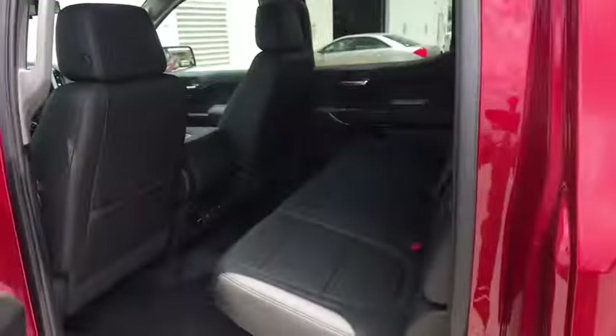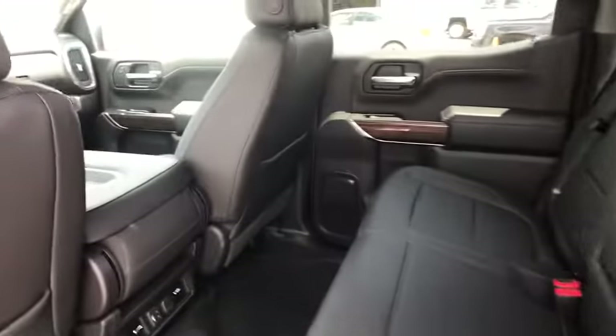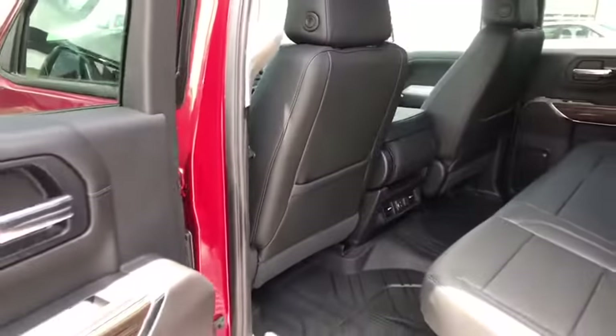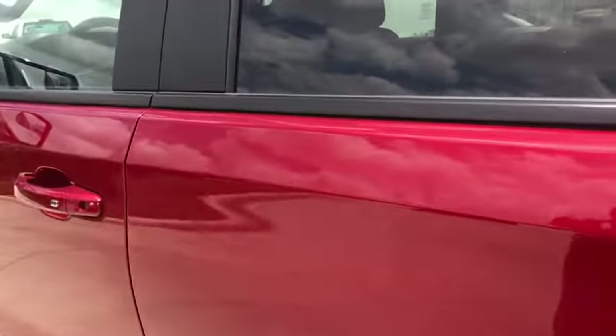Four-wheel drive, cruise control, four-wheel disc brakes, floor mats, aluminum wheels, universal garage door opener, AM-FM stereo radio, MP3 player, and heated steering wheel.